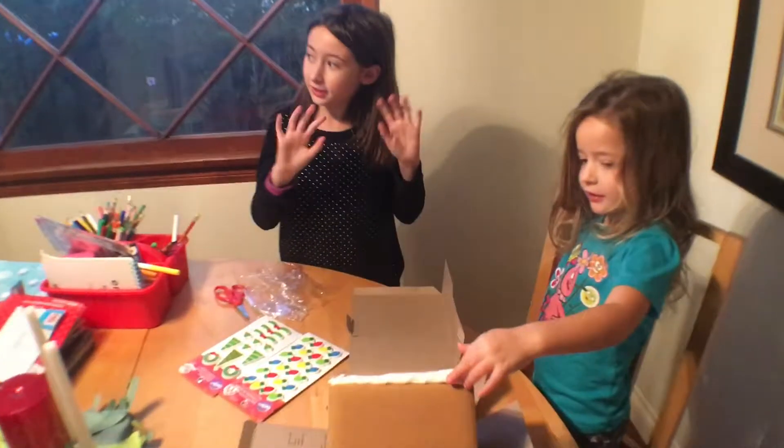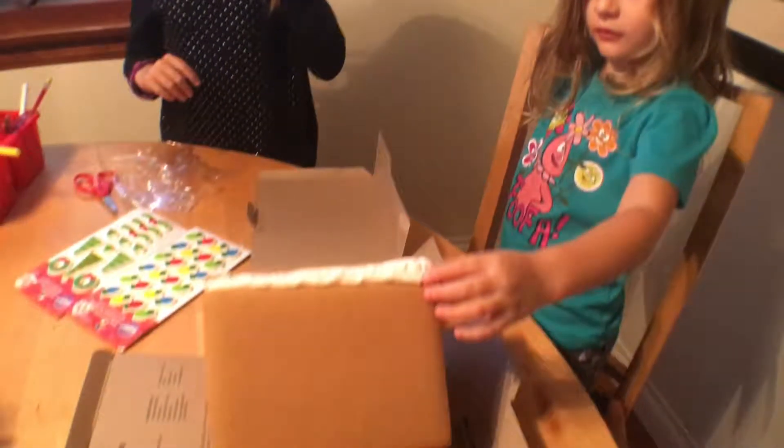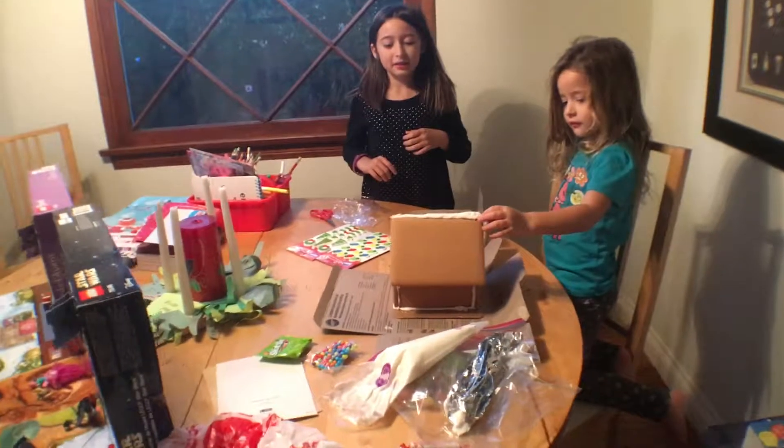Hello everyone! Today we're going to eat gingerbread house at Wilton's house in the kitchen.